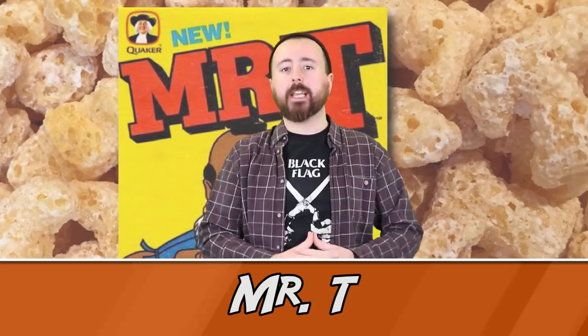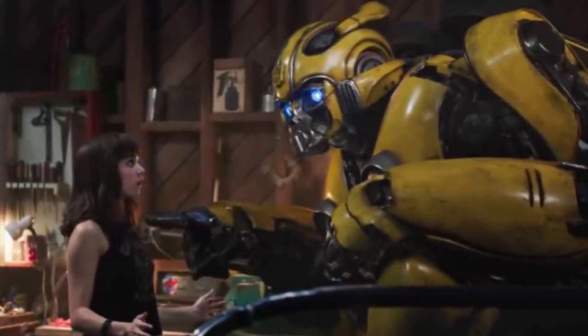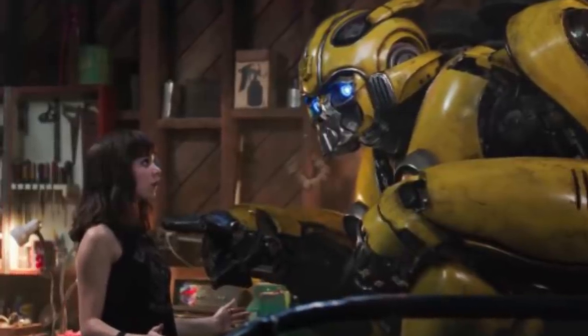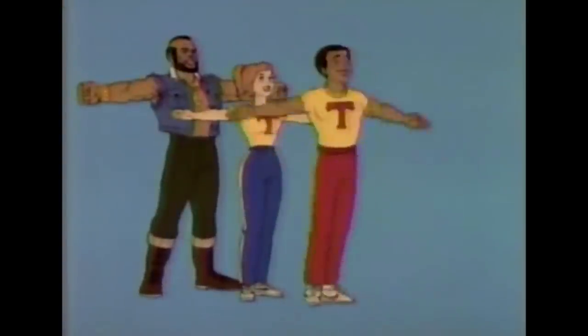Next up at Number 7 — Mr. T Cereal. It wouldn't be an 80s nostalgia throwback without everyone's two favourite commodities: cereal and Mr. T. It just couldn't be an 80s themed movie without the main man B.A. Baracus rearing his head on a breakfast cereal box to set the scene. When the movie's lead girl Charlie Watson, played by the rising star Hayley Steinfeld, skips into her kitchen to grab the most important meal of the day, her first choice is Quaker's Mr. T crispy sweetcorn and oat cereal, fortified with B Vitamins and iron. He pities the fool that skips breakfast.